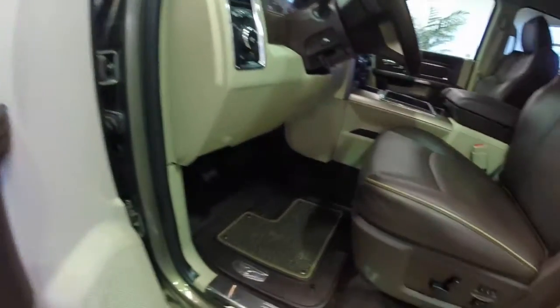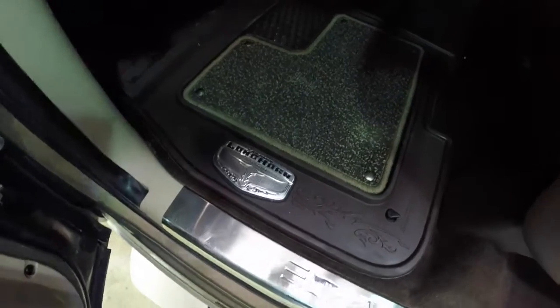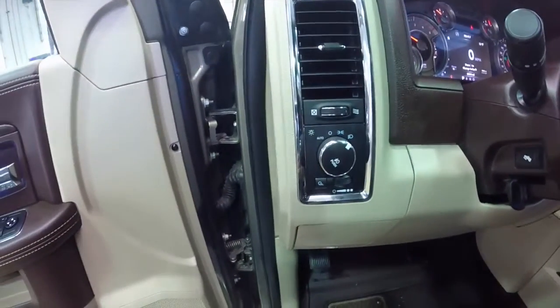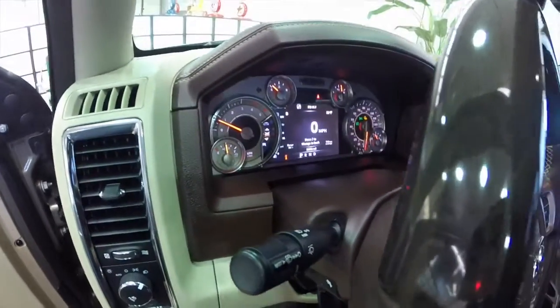Auto one-touch up and down for the driver and passenger. Eight-way power driver seat with power lumbar and two driver memory, and also an eight-way passenger seat. Exclusive Laramie Longhorn edition floor mats. Adjustable pedals. Automatic headlamps. Cargo lamp and fog lamps.